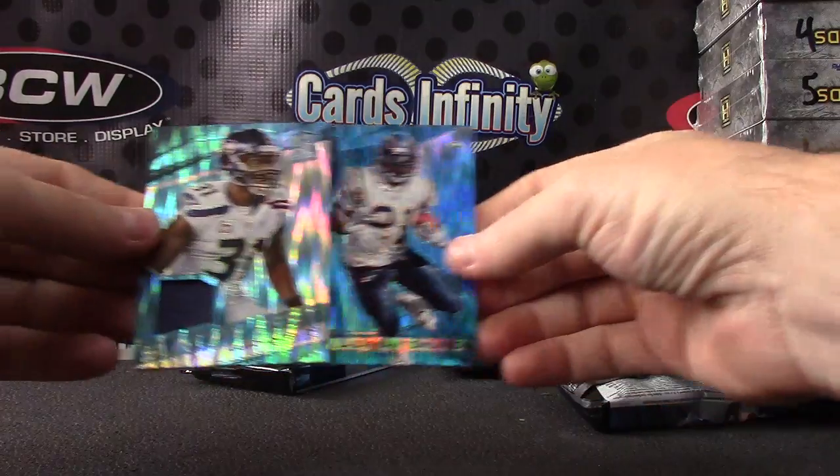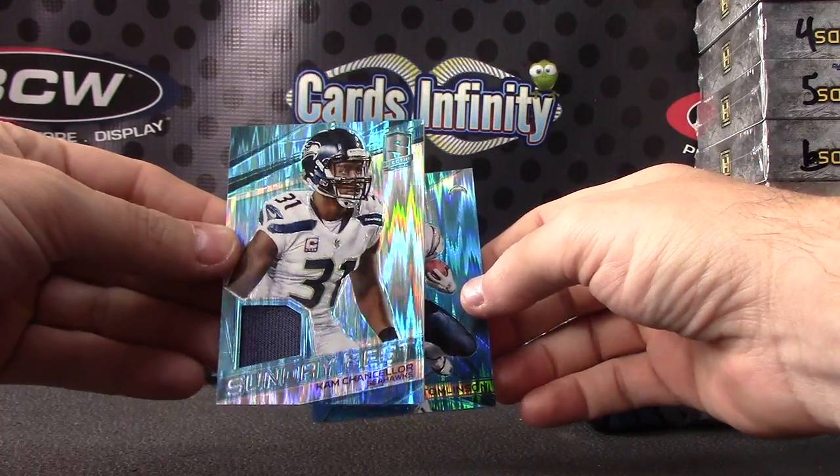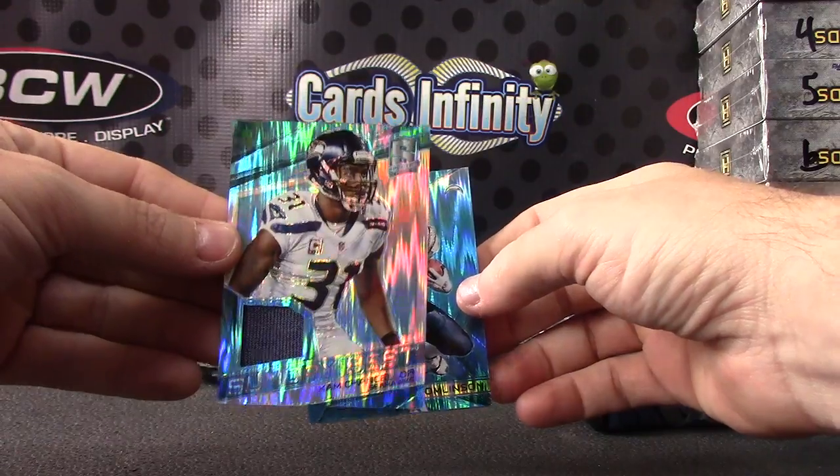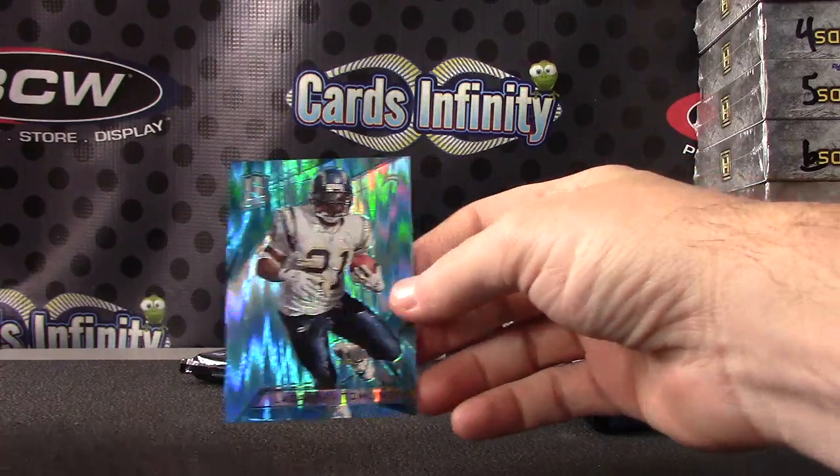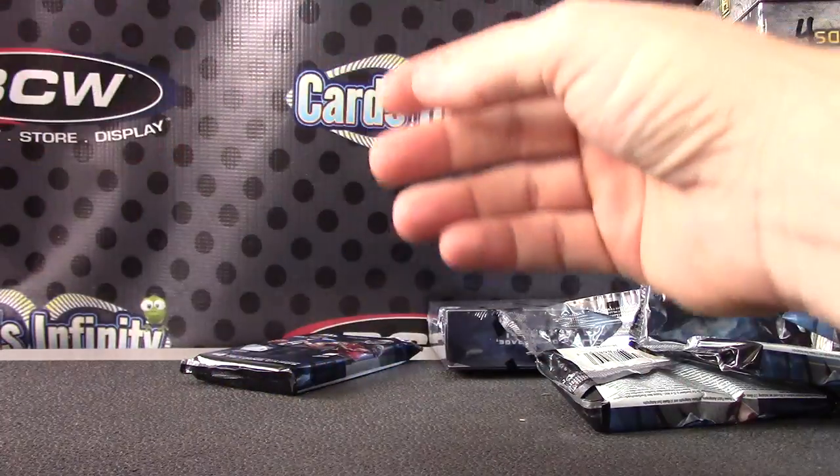Blue version of Cam Chancellor — I heard he's coming back this week. Said he's got to come back and help out his boy Marshawn; he's finally not holding out. Numbered to 50. LT, numbered to 49.